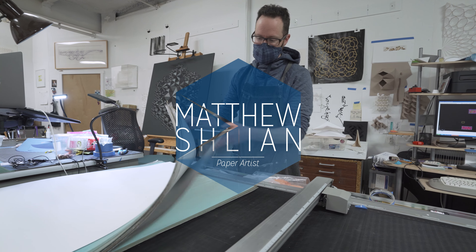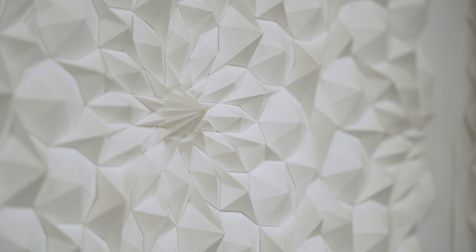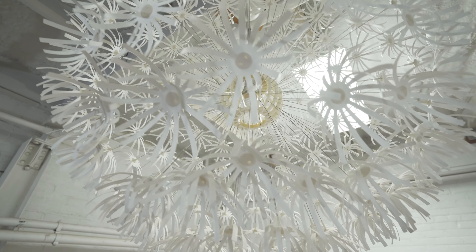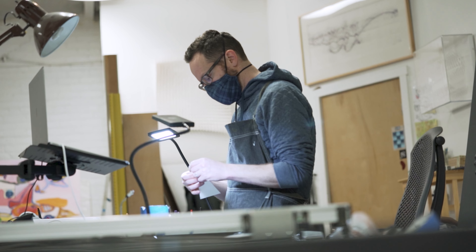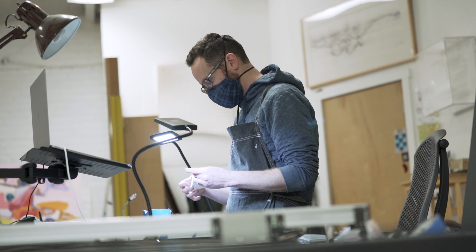I like working in paper because paper is an unassuming material. We think we understand it. But if you can take that sheet and manipulate it and transform it into something where you go, 'oh wait, that's just paper?' It's just a different experience of something that you think you know about, but you actually really don't. My name is Matthew Schlein. I'm an artist working with paper, based out of Ann Arbor, Michigan.